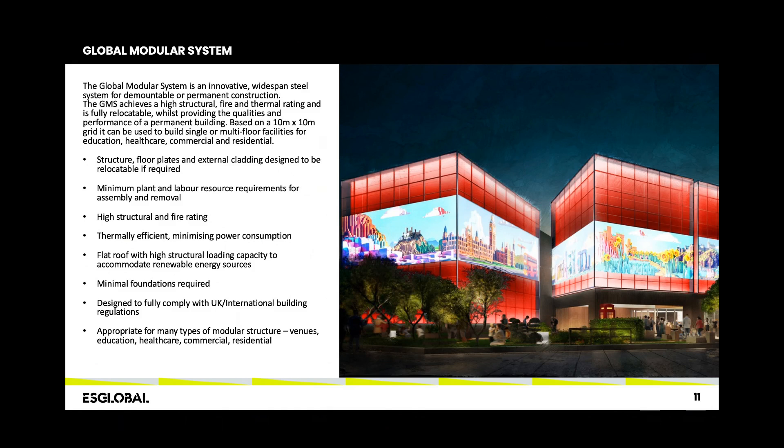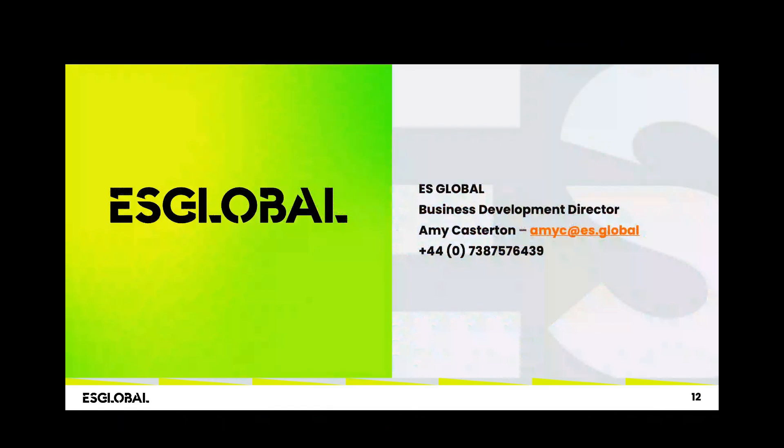With digital platforms, we can create a venue, building, or structure that meets a user need but can also be reconfigured internally and externally over time. That's where we see digital innovation going in the MMC sector — whether in relocatable buildings or permanent buildings with a future lifespan that can be revisited, with materials reused in a much more sustainable way.